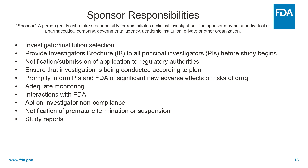Sponsors need to select investigators and clinical sites. They need to provide the investigator's brochure to all the principal investigators or PIs. They need to notify and submit all information to the regulatory authorities like FDA — investigators communicate with sponsors, but it's the sponsors that communicate with the FDA. They need to promptly inform PIs and the FDA of any significant new adverse effects or risks that become apparent.